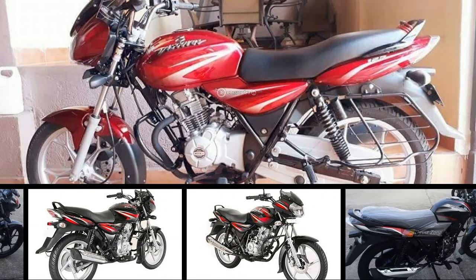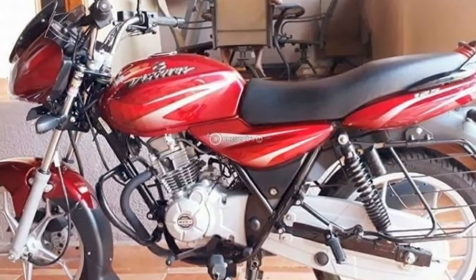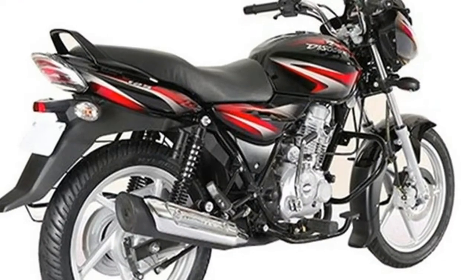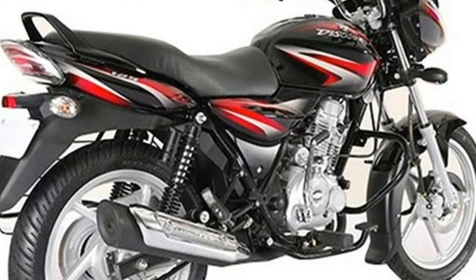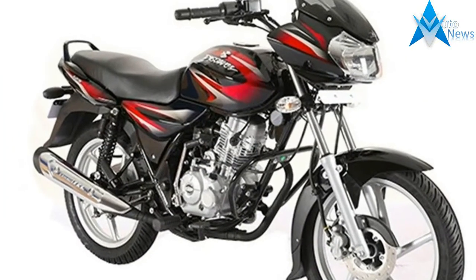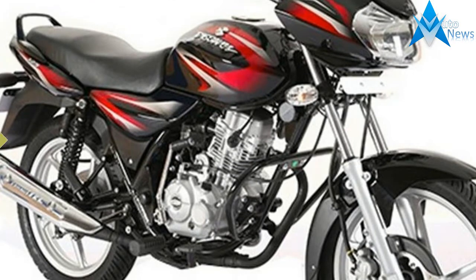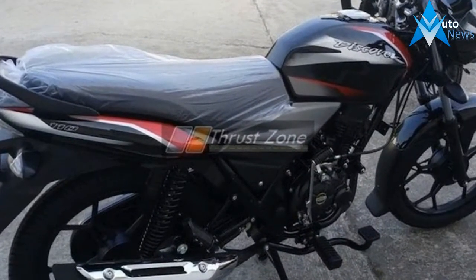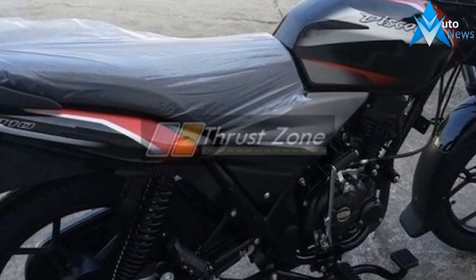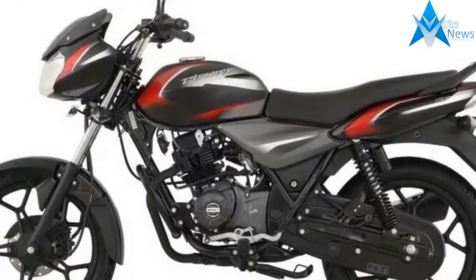Bajaj has reintroduced the Discover 110 and updated the 125 model for 2018. The Bajaj Discover 110 has been priced at Rs 50,176, while the Discover 125 has been priced at Rs 53,171 and the Discover 125 at Rs 55,994, all prices ex-showroom Delhi. Both bikes feature new color schemes, LED DRLs and more.